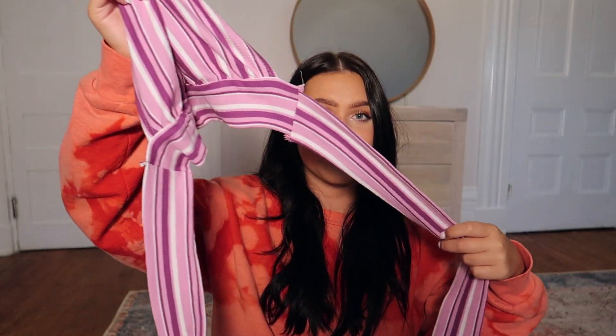The next thing I got is this striped halter tank top. Literally every store and online boutique has this style right now. It's a halter neck — so cute — and here are the straps which just tie around you.